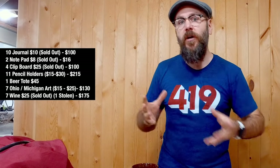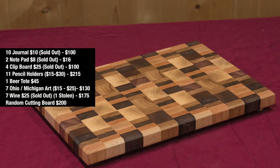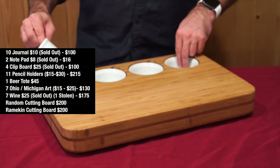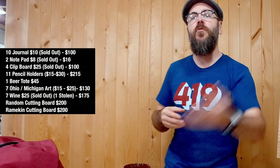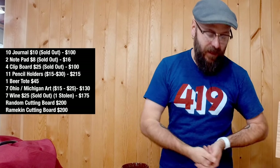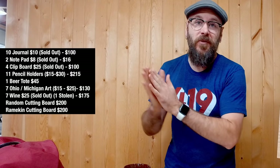I have a new cutting board book coming out very soon and I'm selling the cutting boards from that book. I took them all with me and sold two — the one with the random pattern of all the scraps for $200, and the one that holds four ramekins for $200. Those cutting boards will come with the book, and I told the people who bought them that once I get the book I'll ship them a copy.